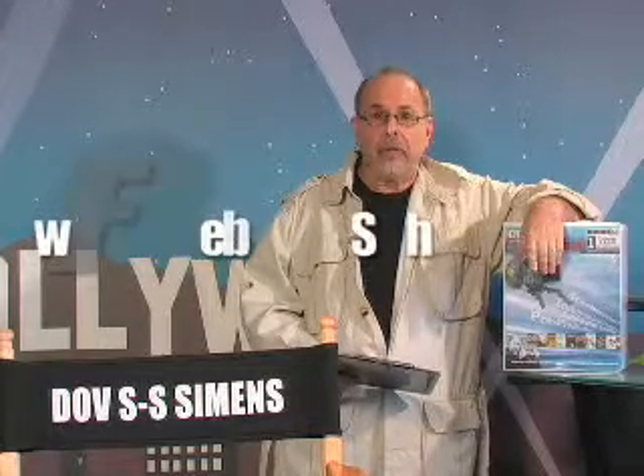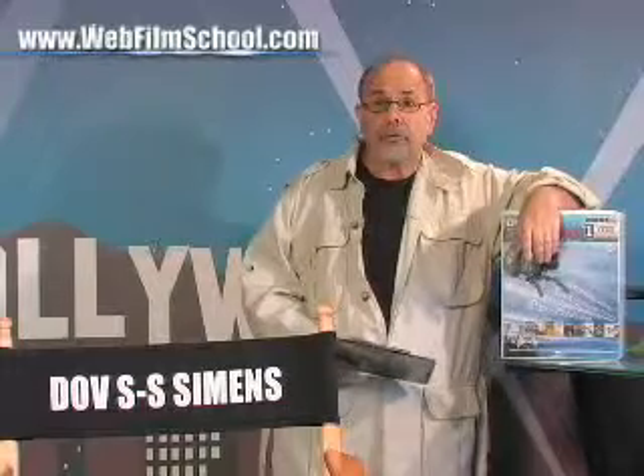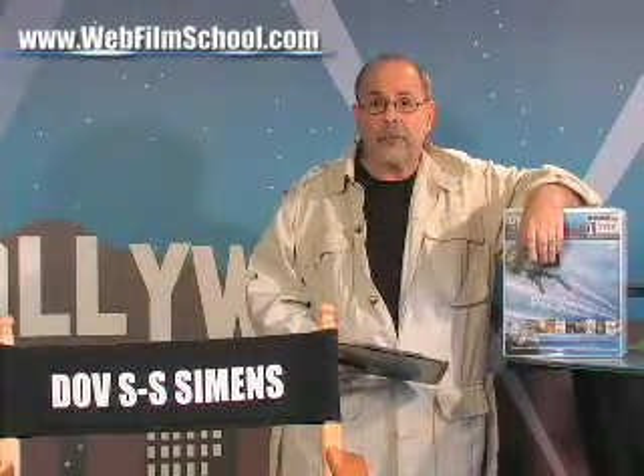Hi, I'm Dov S.S. Simmons. This is WebFilmSchool.com, the free film school on the web, and also the creators of the acclaimed two-day film school and the DVD film school.